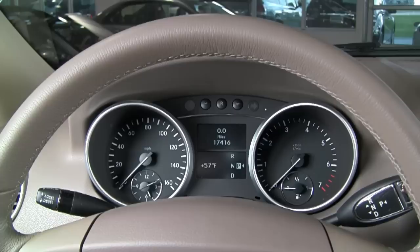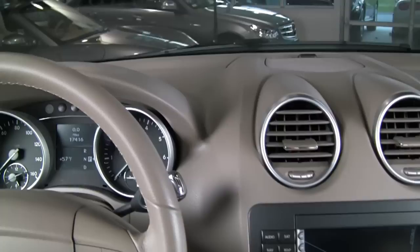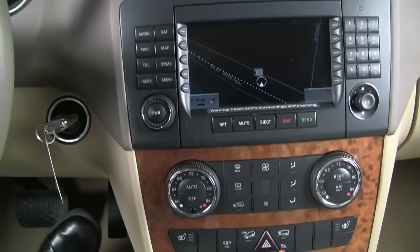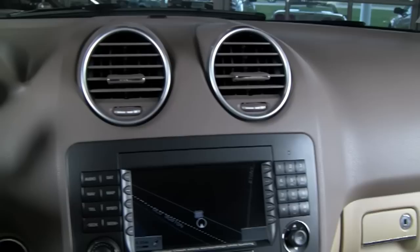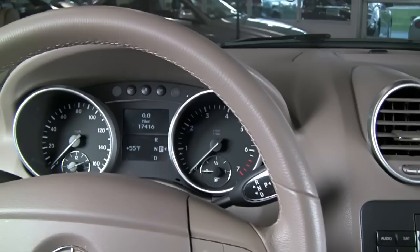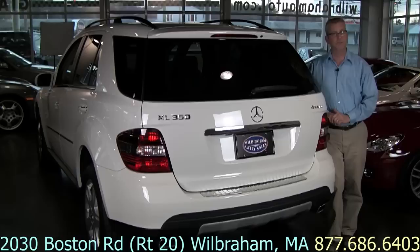Just a great SUV that works in all kinds of weather. The view behind the wheel of this ML is just great. Probably the best part is just 17,400 miles on this outstandingly clean car. It's got all the features you would want and expect in a luxury SUV, like navigation. The trim is really beautiful in here too — that burled walnut trim across the dashboard, two-tone light and dark cashmere interior. It's just outstandingly nice, and the feel behind the wheel is just fantastic.